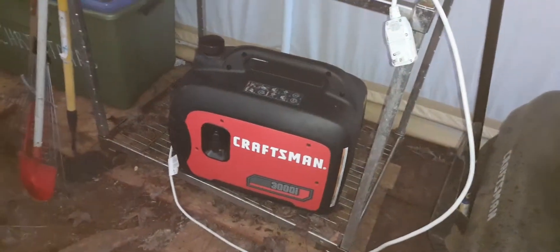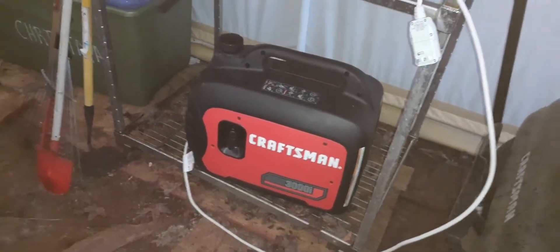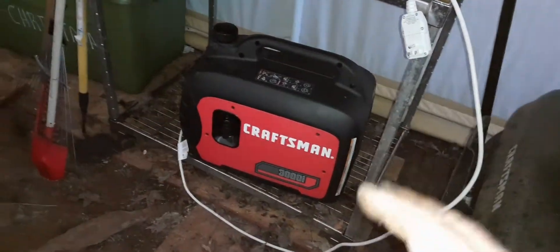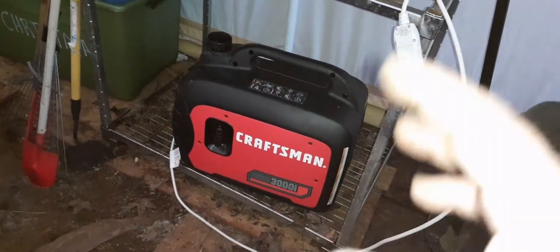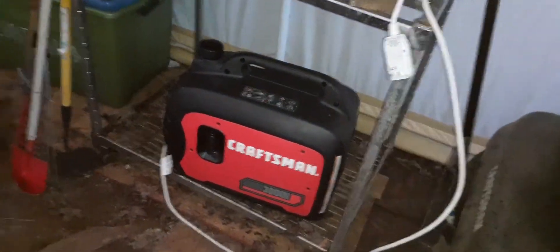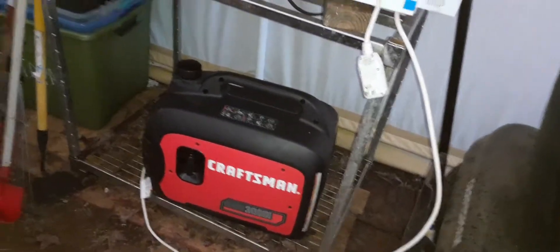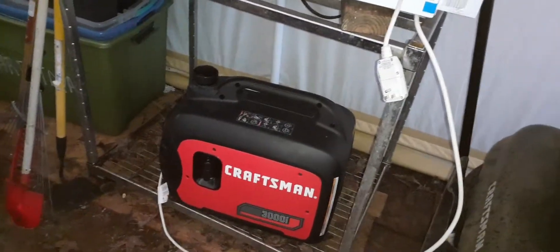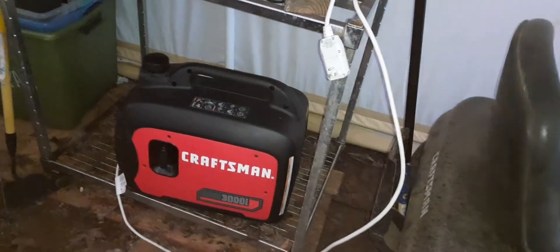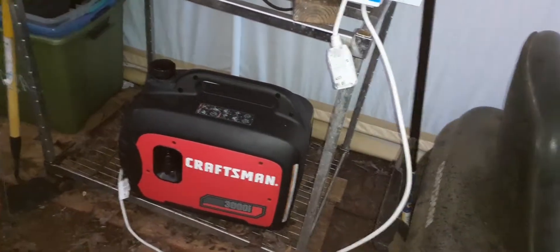Got your generator running — got to keep them running. You just can't let them sit, even though you got good gas in them. Crank them up about once a month, let them run for about five to ten minutes, and put a draw on it. That way everything stays good.